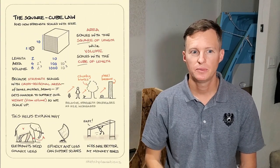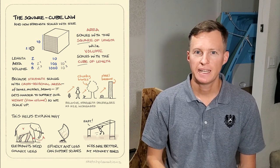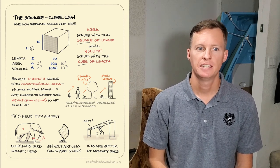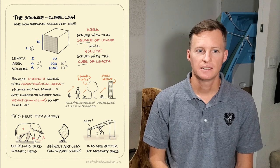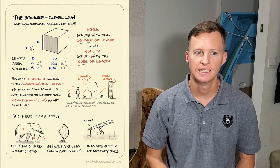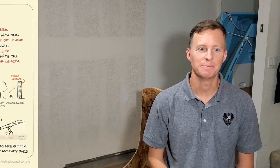Number two: the square-cube law. Basically, the stresses on an object grow much faster than the strength as you increase its size. Double the size gives half the strength; three times the size gives a third of the strength, and so on. This is why small animals like cats and mice can be dropped from a second-story window and just scamper away, while an unfortunate cow or horse will not have that outcome.